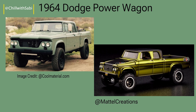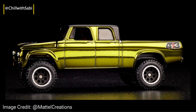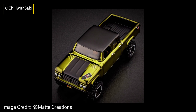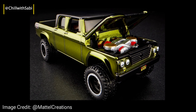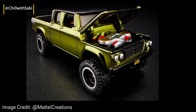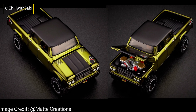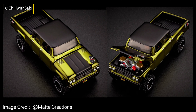In the Hot Wheels RLC Exclusive 1964 Dodge Power Wagon, this classic truck is brought to life, mixing old-school style with fresh, detailed design. Finished in Inspector Flame Olive, it comes in a 1:64 scale. The model features an opening hood showcasing the detailed engine, along with separated axles and Baja off-road wheels, which reflect the rugged, trailblazing legacy of the original Power Wagon.